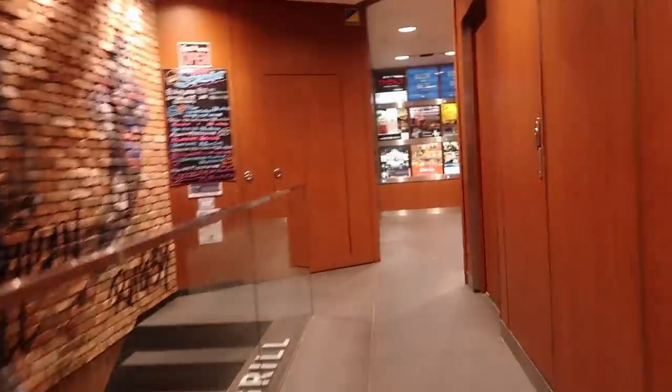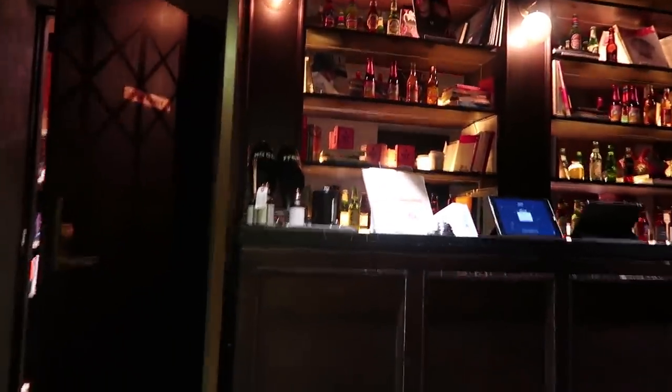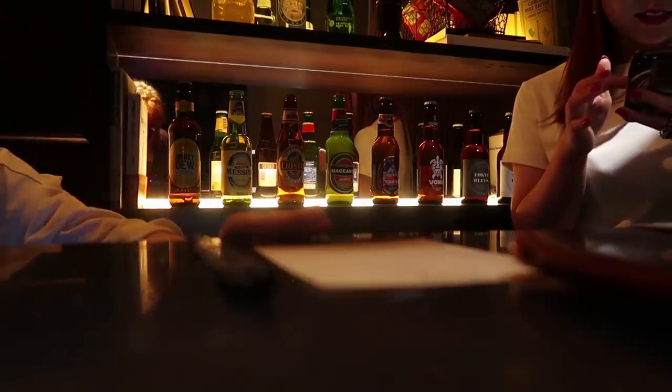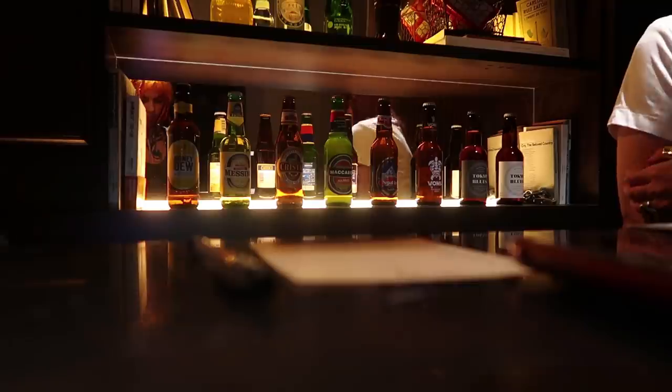Tokyo has so many cool hidden gems. I'm in Ikebukuro all the time and I've never seen this place. I just showed them my online reservation, they asked for my passport, and then they gave me my keycard and a free towel.